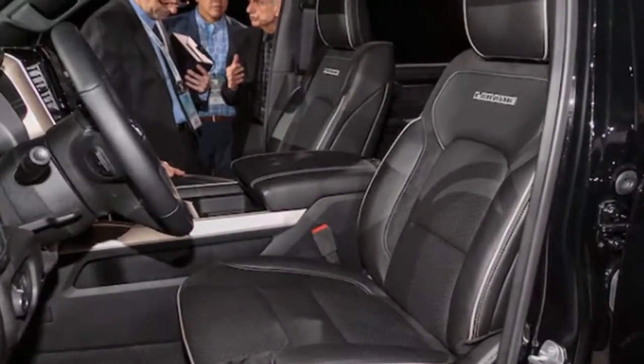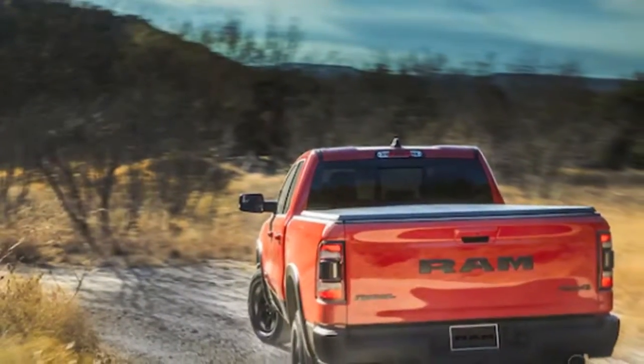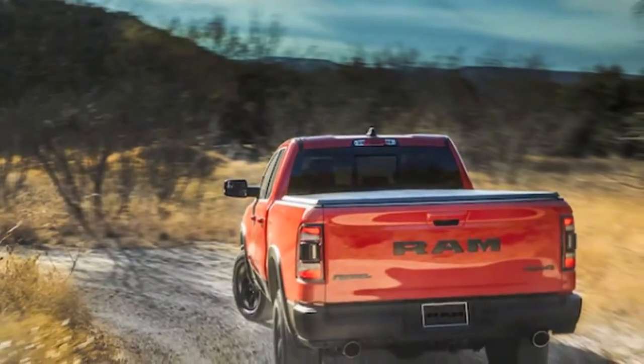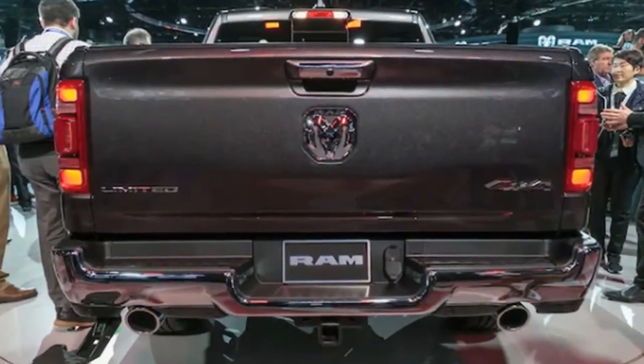Trucks with the available air suspension lower themselves 0.6 inches at speeds over 35 mph for improved aerodynamic efficiency. Non-air-ride trucks get an active front air dam that extends at speed, working with active grille shutters to further enhance aerodynamic efficiency.